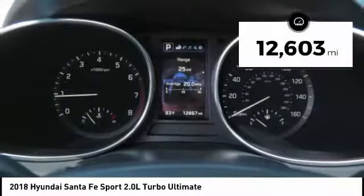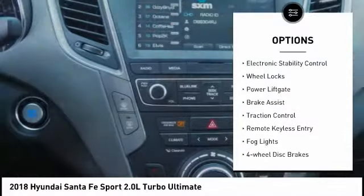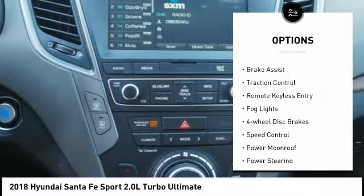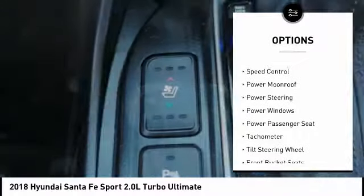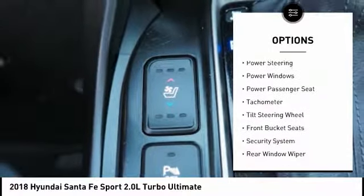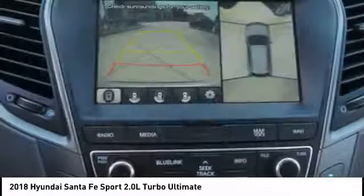This vehicle has less than 15,000 miles. Here are some of this vehicle's great options: electronic stability control, wheel locks, power liftgate, brake assist, traction control, remote keyless entry, fog lights, four-wheel disc brakes, speed control, and power moonroof.